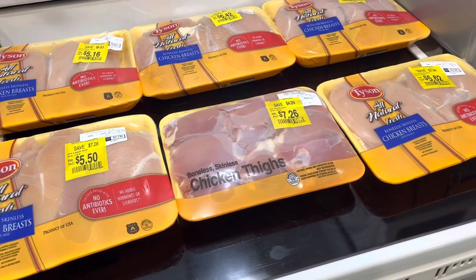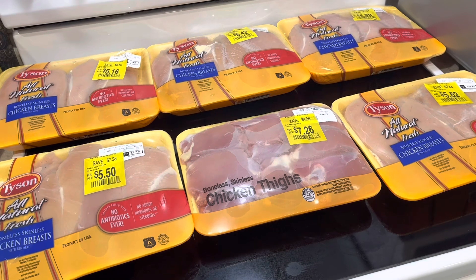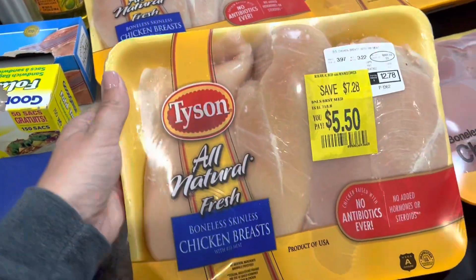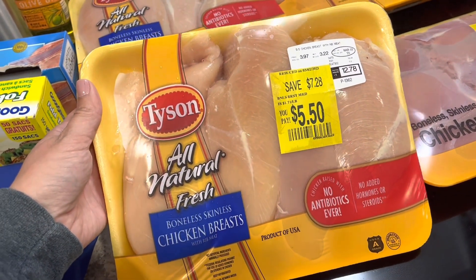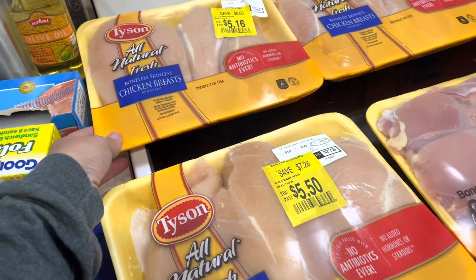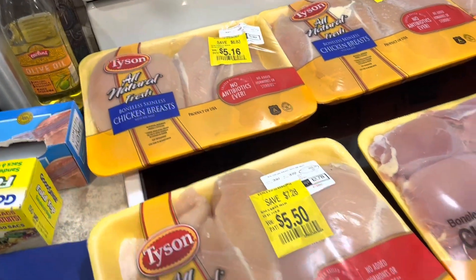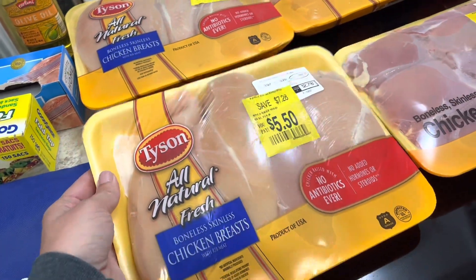I'm not usually a name brand shopper — I'm usually an Aldi shopper — but this was a good deal and I didn't want to pass it up. So with each of these packages, I'm going to get at least three meals, or at least two on a week that Gunner's here. But on a week it's just me, Emmy, and Justin, we would get at least three meals, if not four, out of these packages because we'll slice the chicken up.